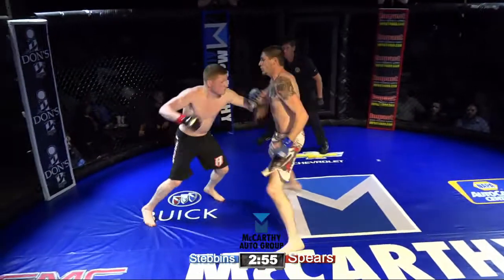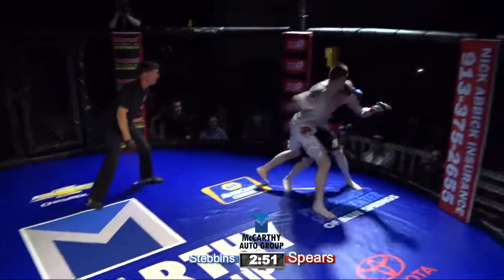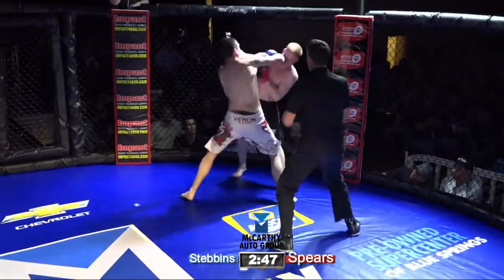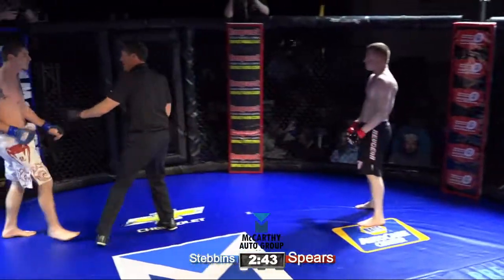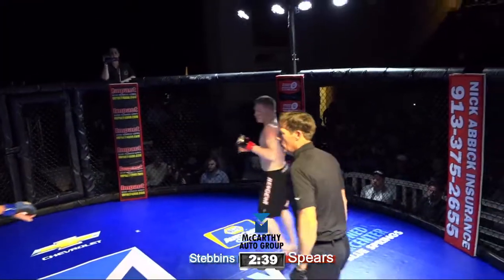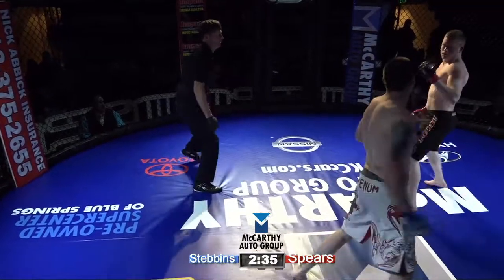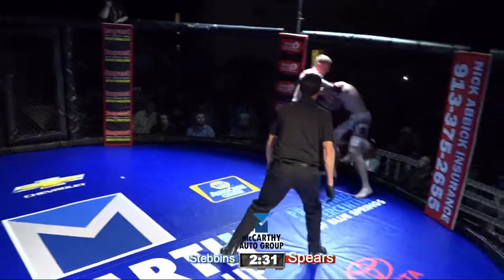Stevens taking the center early. Oh, big punch. He's got him rocked. Huge punches, oh my goodness. Big punches from the red corner. Mike England warning for the back of the head. An aggressive exchange, big punches. Jeff Stevens is throwing bombs here, looking to take his opponent out.